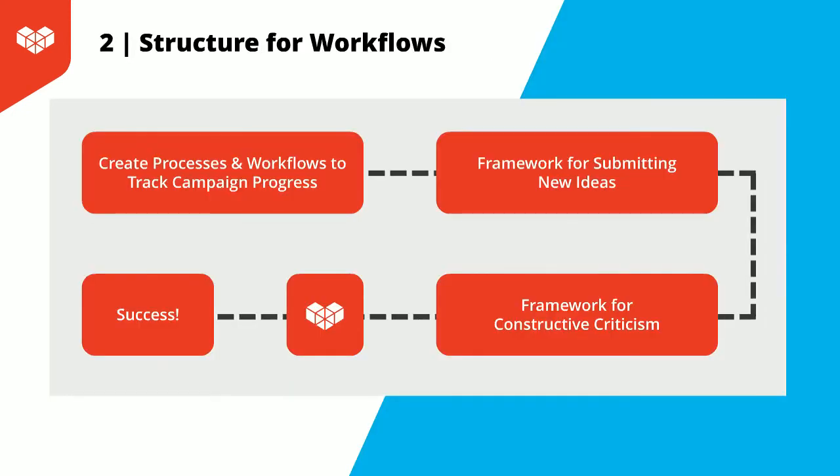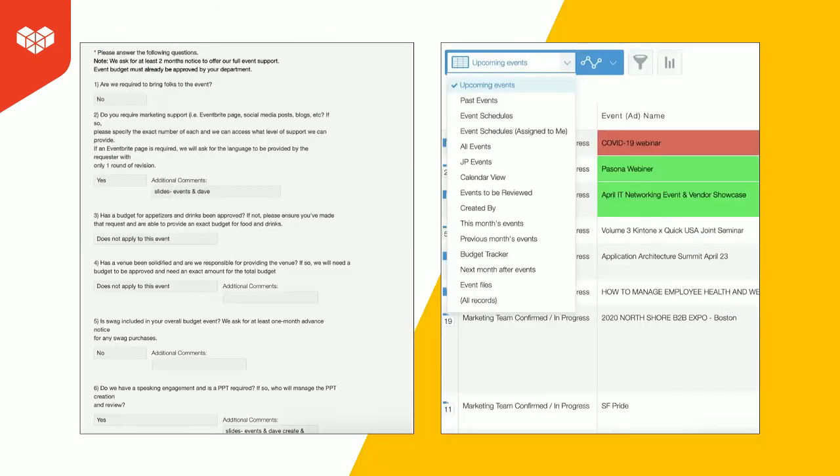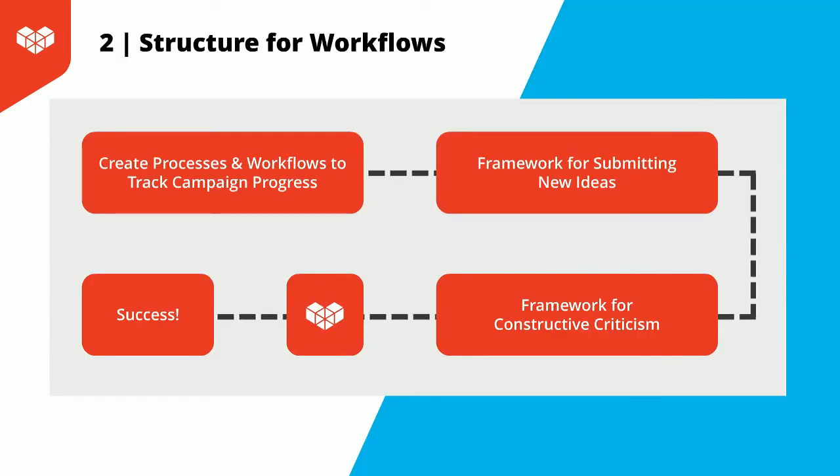Lastly, we have our framework for constructive criticism. I touched on our KPT sessions a bit ago, but we also have an app where we can track what worked well and what didn't, as well as suggested tries for next time. This structure allows my team to be truly transparent and remove defensiveness, because it's just a part of the process.